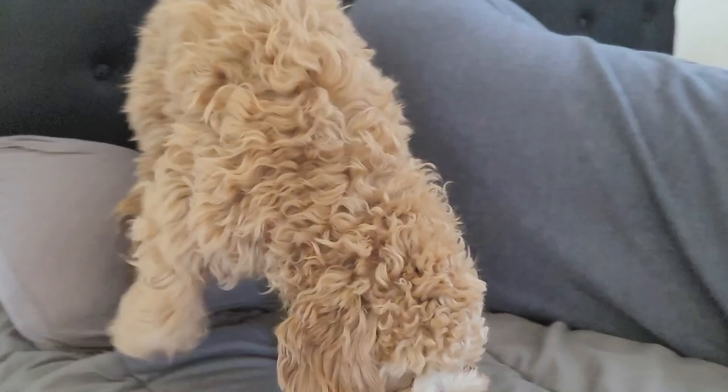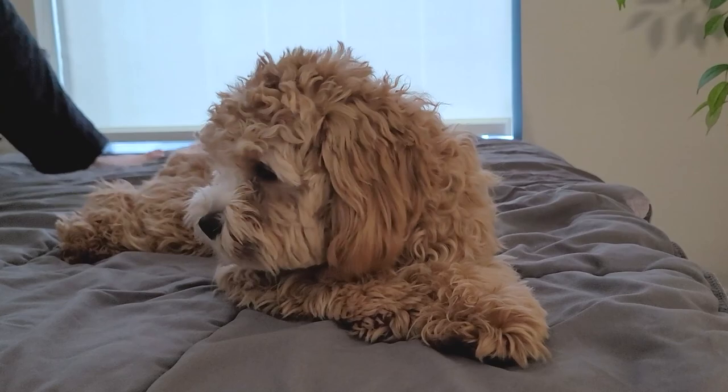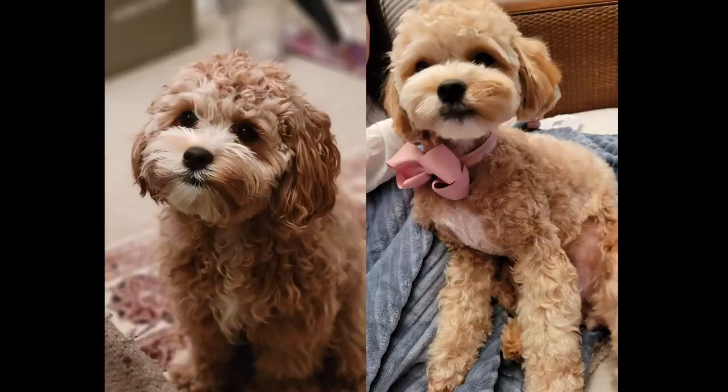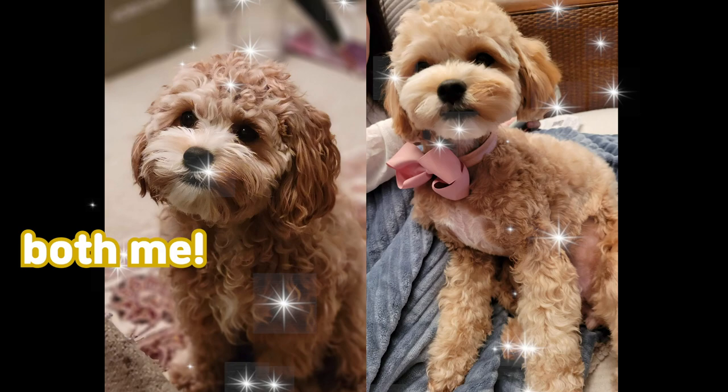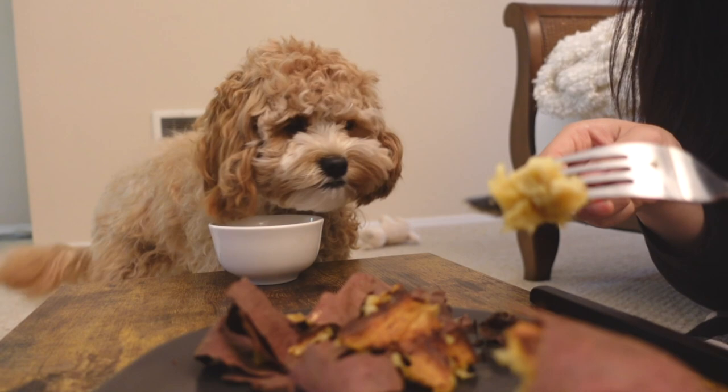Cavapoos come in a variety of colors, including black, white, red, apricot, gold, tricolored, or blenheim. The fur may also turn out a bit wavy, but whatever the texture of their coat is, they will be fluffy. Due to the fluffiness and the crossbreed nature, there are countless haircuts for you to choose from, including the teddy bear cut or the puppy haircut.